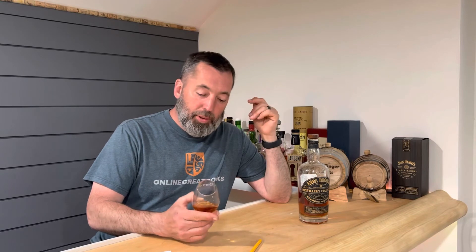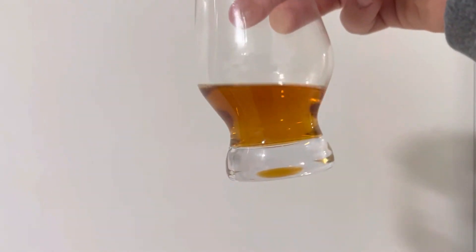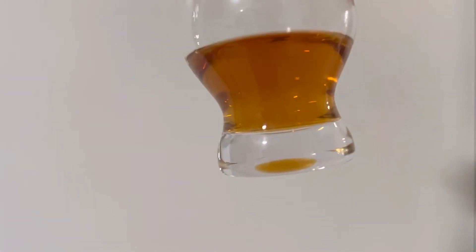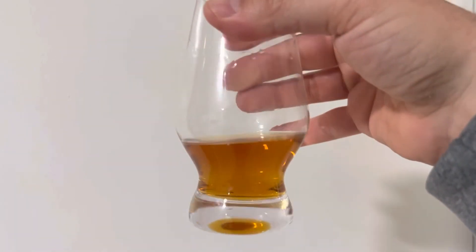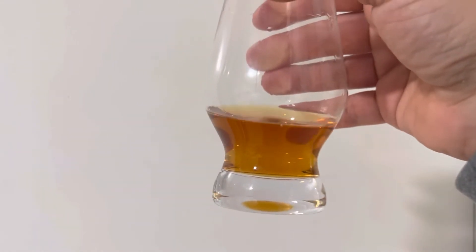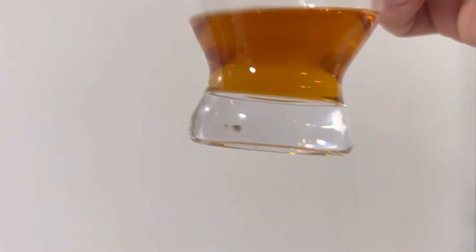Let's talk about the color. On my new whiskey scale this would go as a 20 — a 1.4. If we're going back to our old honey scale, I would say it's an extra dark honey, but it's 20/1.4. What do you think, Brandon? Let's taste it.